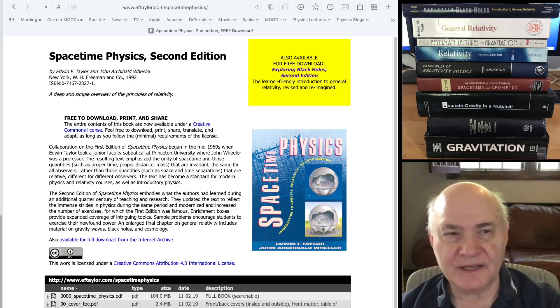This covers most of the beginning freshman and sophomore level books on relativity.